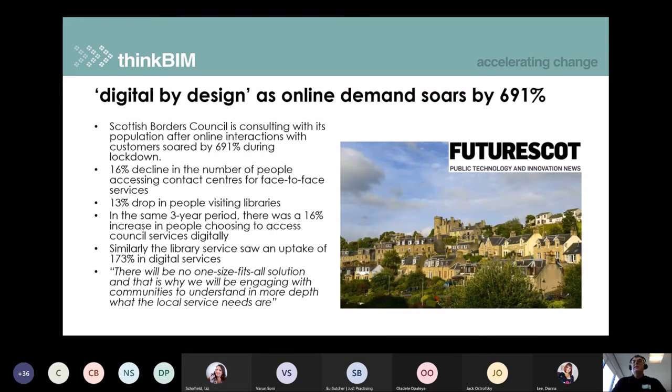Taking a slightly different direction, this is an article from Future Scot magazine about Scottish Borders Council who, as a result of Covid, have seen massive demand in online services. There was a 16% decline in face-to-face contacts for services and a 13% drop in library visits, but in the same period a 16% increase in people choosing to access services digitally and a 173% uptake in digital services from libraries. This probably indicates how the world is moving to consuming information digitally and no longer wants to use analogue processes.